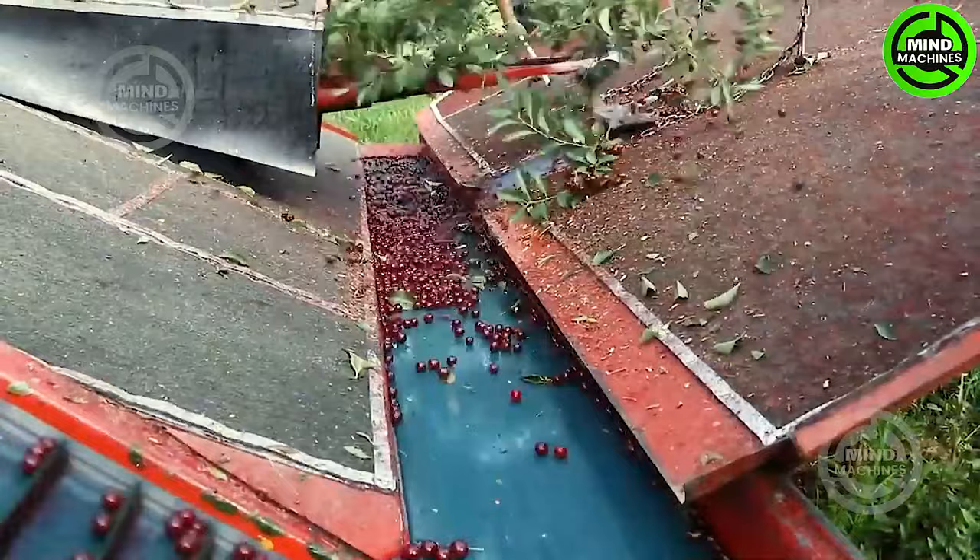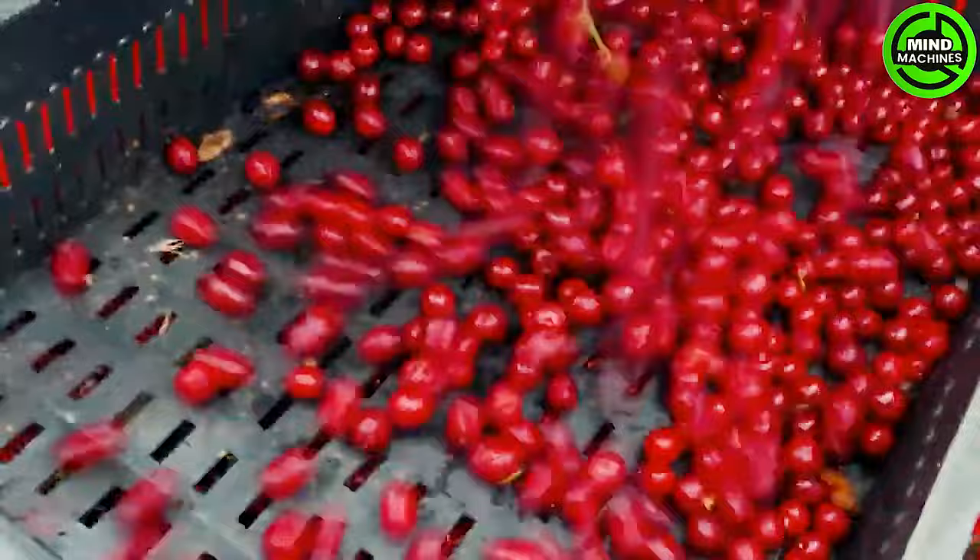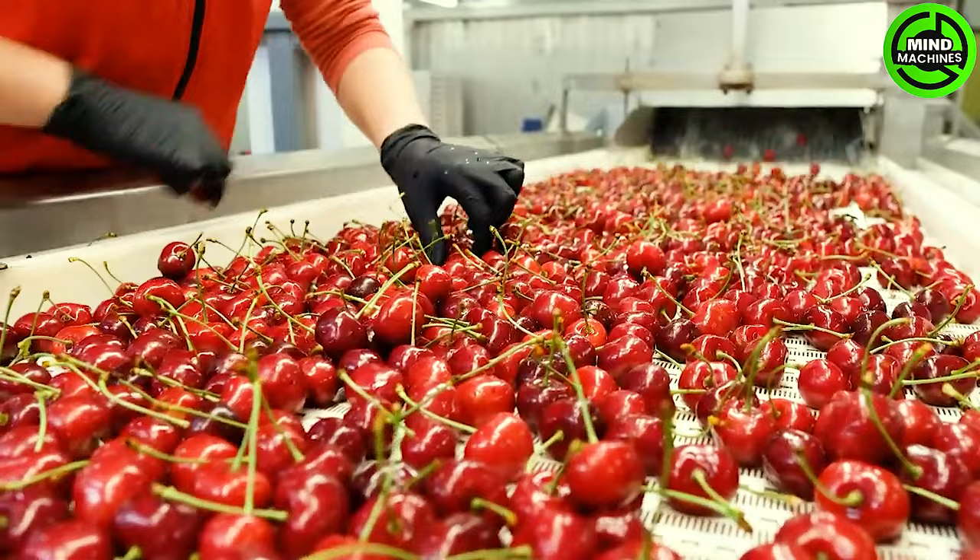Discover the process of harvesting Michigan cherries. Follow a step-by-step guide showcasing how Michigan cherries transform from blossoms to bottles. Explore the advantages of cherry juice along the way.